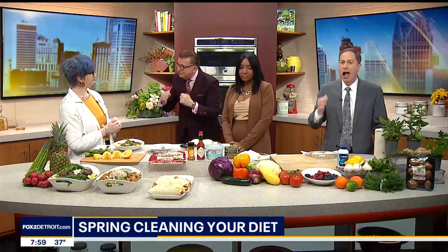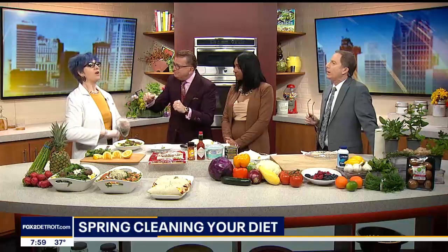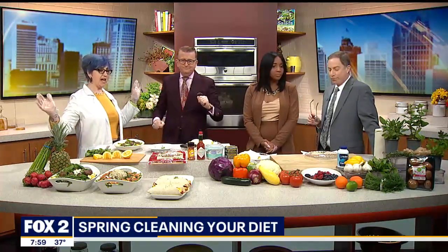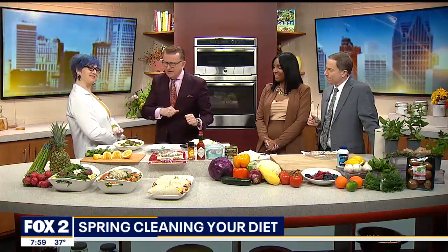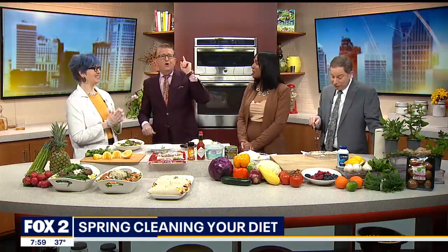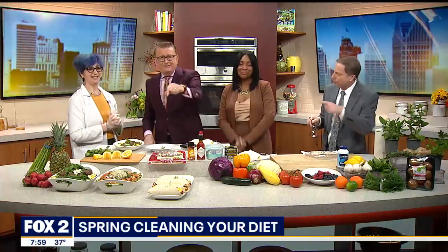We'll put all this information on our website at box228.com. Medical Weight Loss Clinic has 25 locations throughout Michigan and Ohio. You can find them at mwlc.com or call 1-800-GET-SLIM. That is delicious — we have to run to a quick break, we'll be right back.